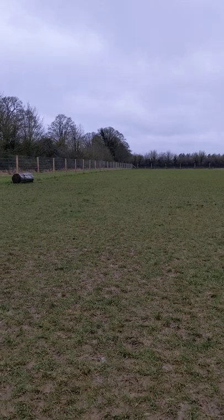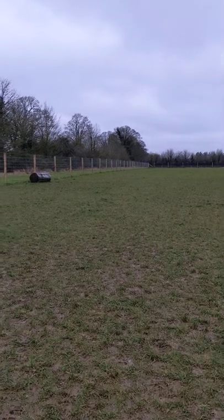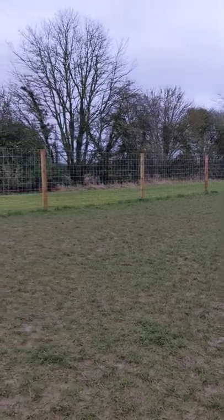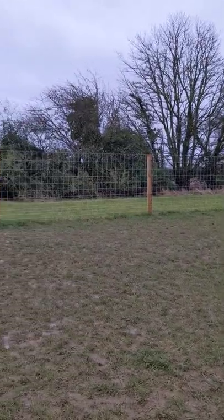If you want to know all the details about this dog field and lots of others all across the United Kingdom, go to BritishDogFields.org and you can find out everything in it.